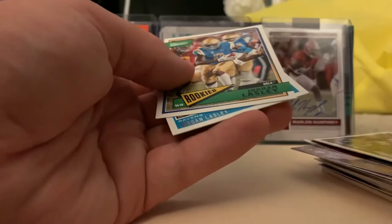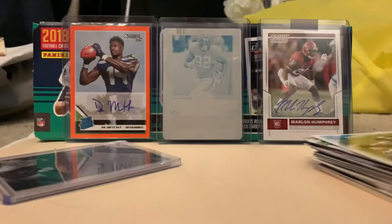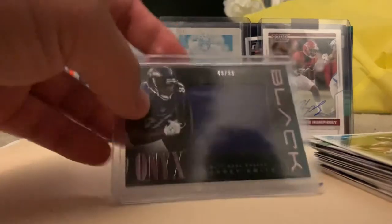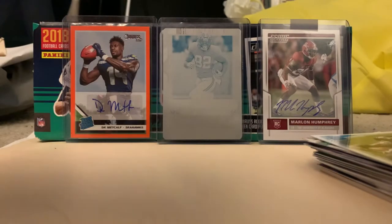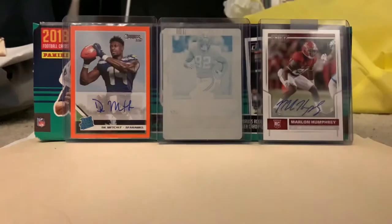From 1999 Flair - Jordan Lasley rookie and Jordan Lasley rated rookie. I have his Optic card - if you guys haven't watched the Panini redemption card video, I do recommend checking that out. I got this card in there along with the Marlon Humphrey. And then our hit is an Onyx Tory Smith black out of 99. I'm not sure if it's a rookie - looks like it's from 2013, so it's a second year card.